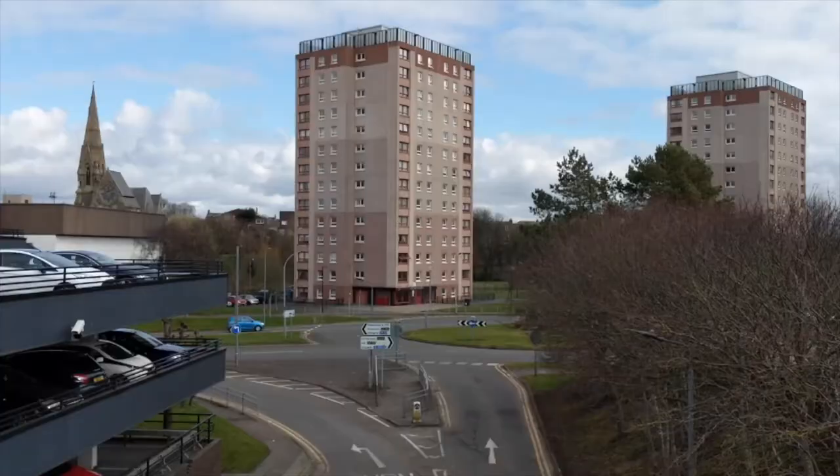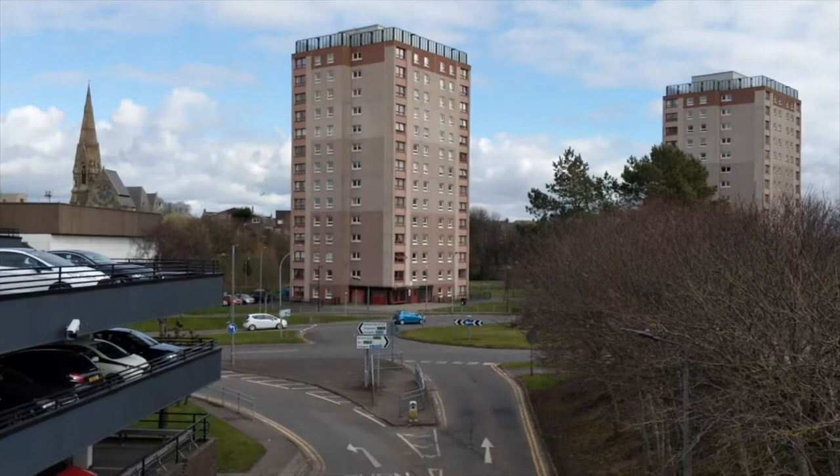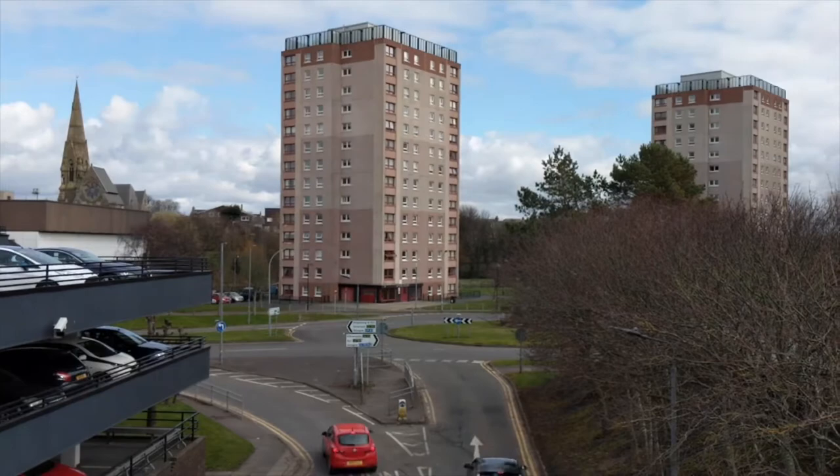The new development will deliver a mix of general needs, amenity and wheelchair accessible homes on the site. At the moment, we expect construction work to start next year and take around two years to complete.